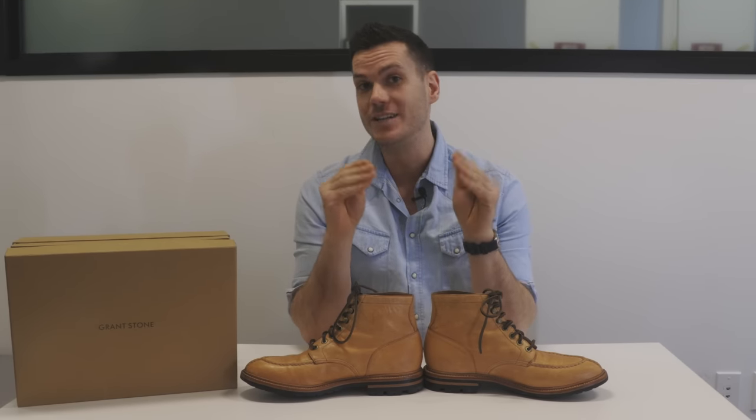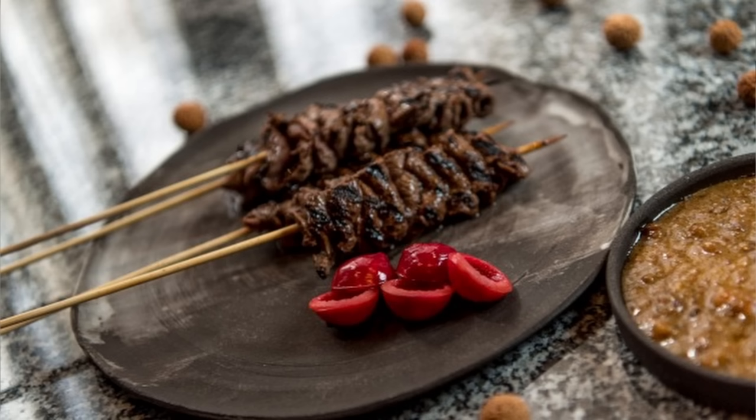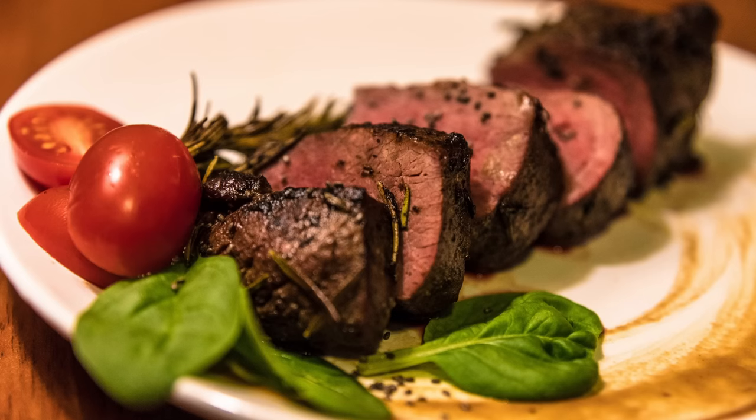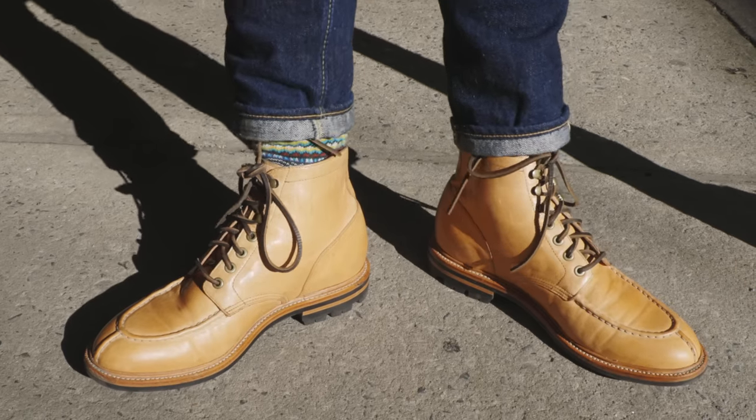I won't go too far into it — you can read the article in the description below if you're interested. As an Australian, I find it interesting. It's worth noting that there's even a dietary subculture in Australia called Kangatarianism — people who only eat meat if it's kangaroo because they consider it the most ethical kind of meat you can eat. But what about the leather though?